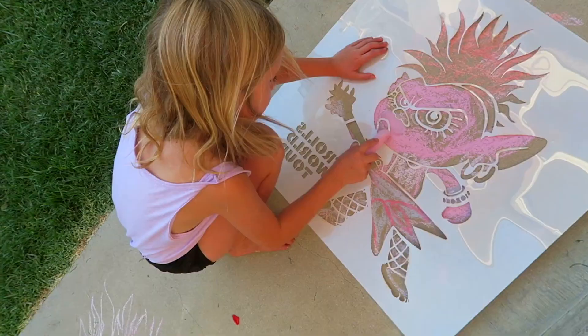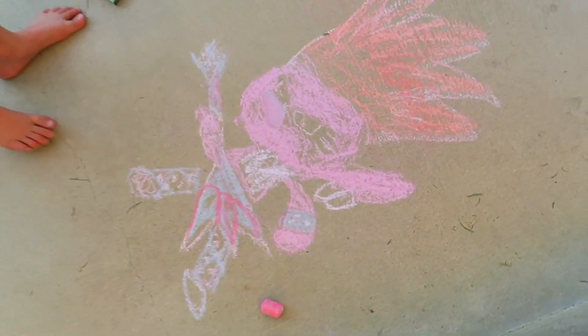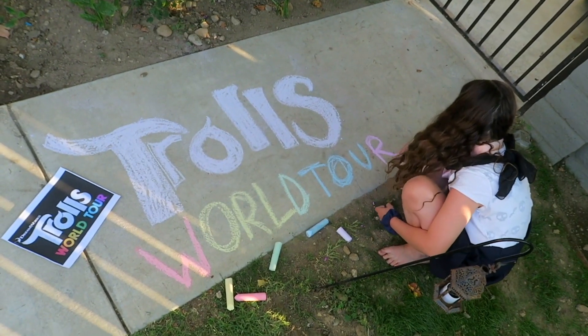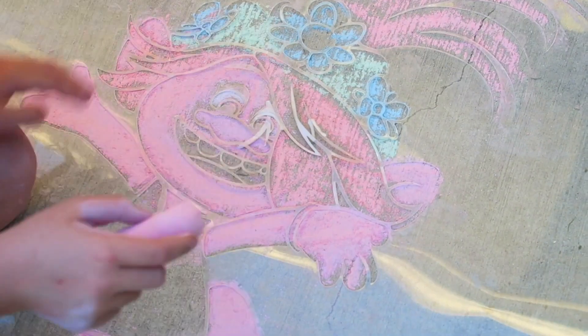It looks great! Let's see how Crane Bob looks. These stencils are a lot of fun. Thanks DreamWorks!